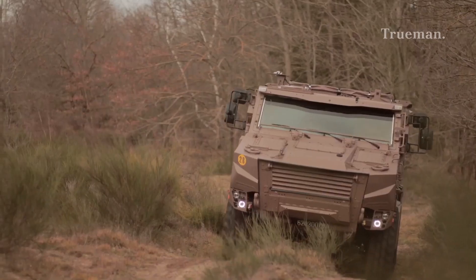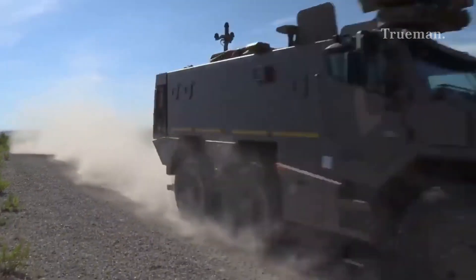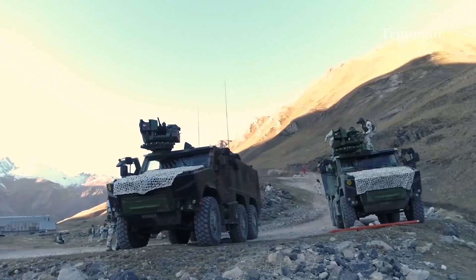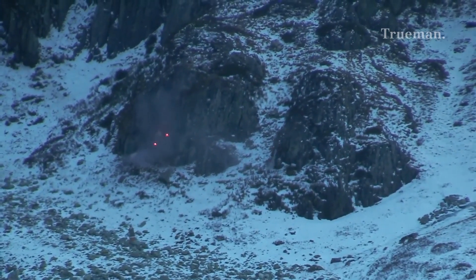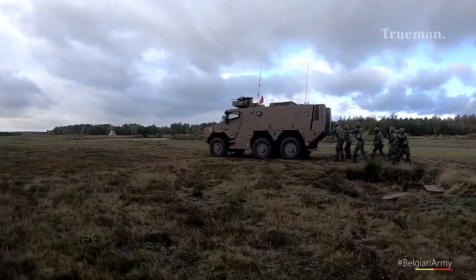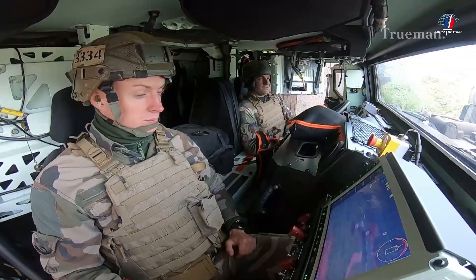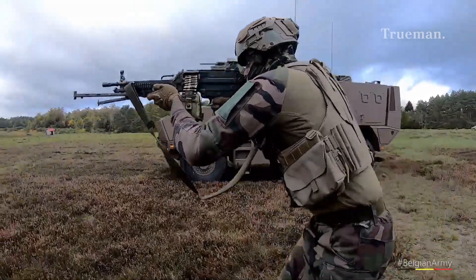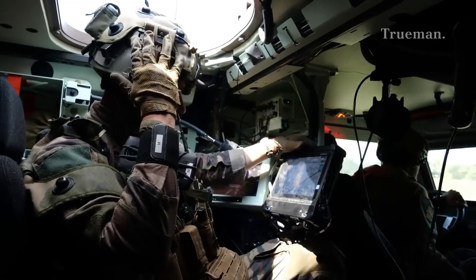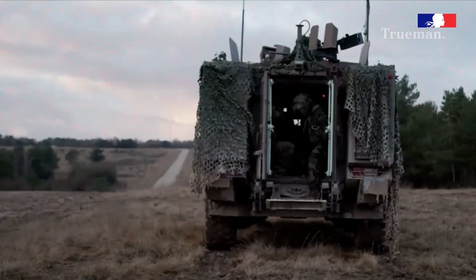In the ever-evolving landscape of modern warfare, the VBMR Griffin — Véhicule Blindé Multi-Rôles Griffin — stands out as a symbol of innovation and adaptability. This multi-role armored vehicle is a key component of the French Army's Scorpion program, designed to modernize and enhance its land forces. With its versatility, advanced technology, and robust protection, the Griffin is set to redefine the capabilities of armored personnel carriers on the battlefield.